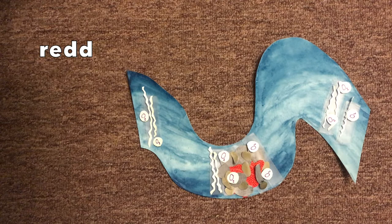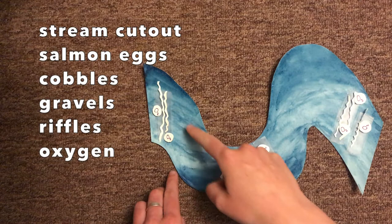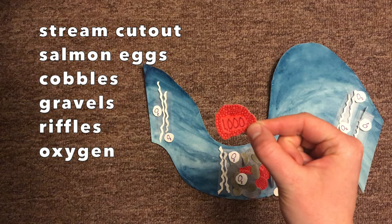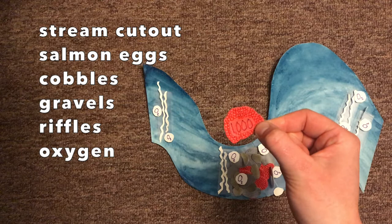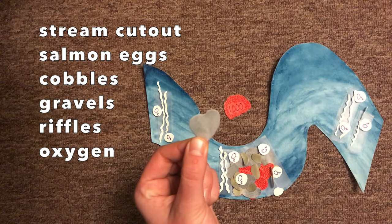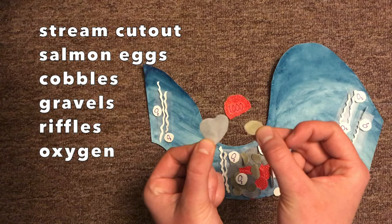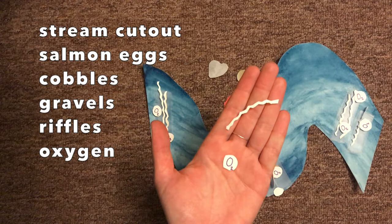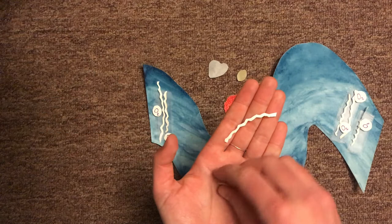To make your own model of a healthy salmon redd, you'll need a cutout of a stream — a blue squiggle. You'll need salmon eggs, which I made as red circles with the number 1,000 written on them, so I can remember to represent those 3,000 to 5,000 eggs. You'll need some cobble — a little bit bigger, I made mine grey — and some gravel that's a little bit smaller, mine is brownish-green. You'll need some riffles, which are just white squiggles cut out of paper, and some oxygen molecules — just O2 written on little circles. You can make all of these by cutting and colouring scrap paper, or even repurpose clean recycling like bottle caps or magazine pages — just make sure you clean them first.